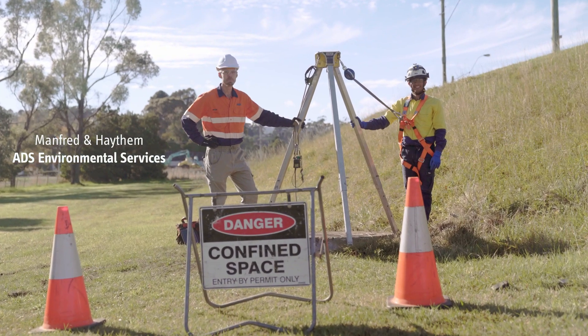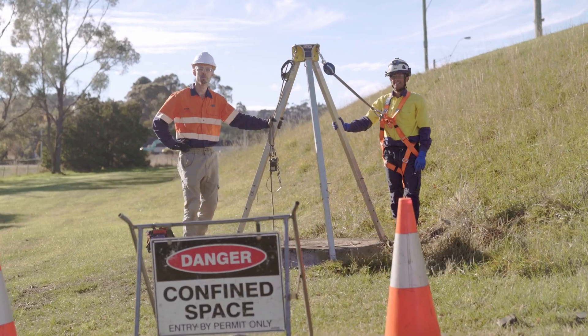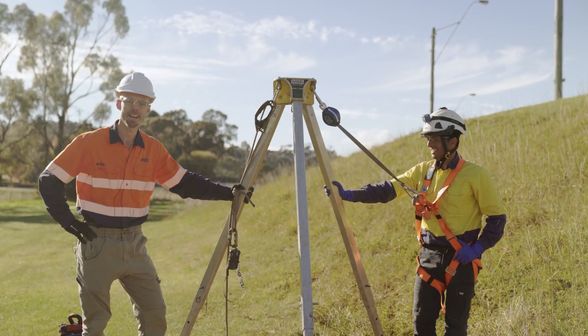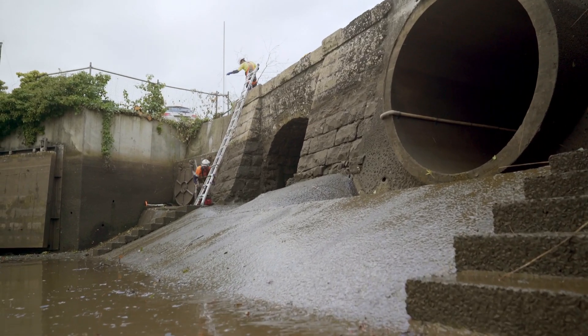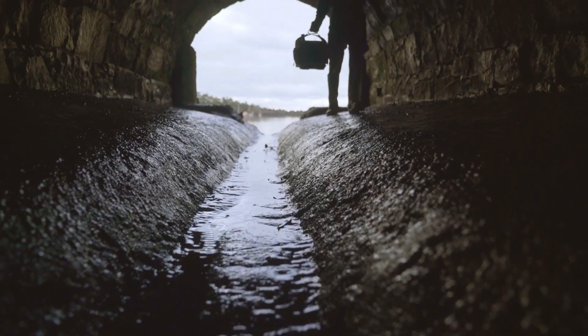Hi guys, I'm Manny and this is Haytham. We work for ADS Environmental Services. We're here in Launceston working on the Terhap project, installing some flow gauges in the sewers and stormwater systems below the city.